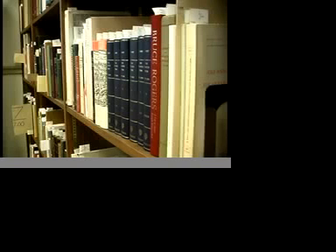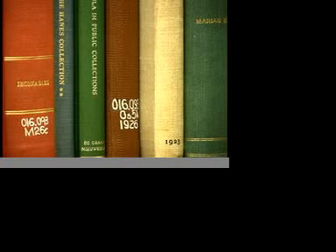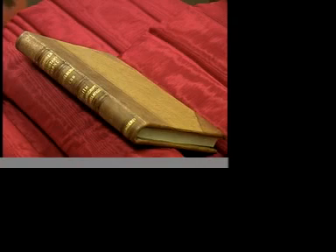Libraries around the nation, including the Clendenning History of Medicine Library and Museum at KU Medical Center, are gaining publicity as bindings of century-old books are developing interest. What's creating the attention? Books bound in human skin.